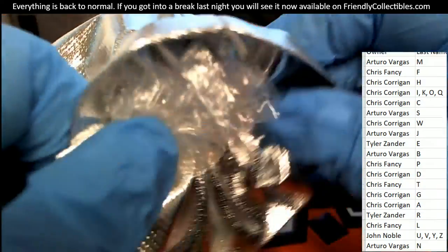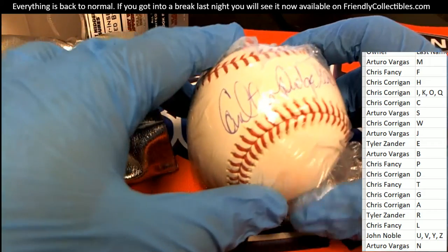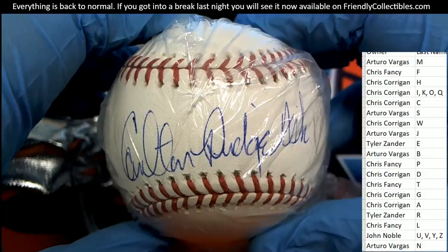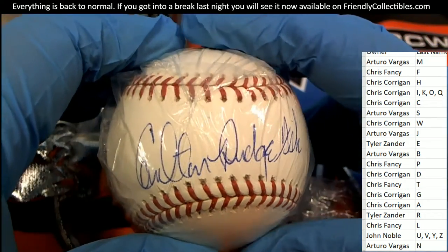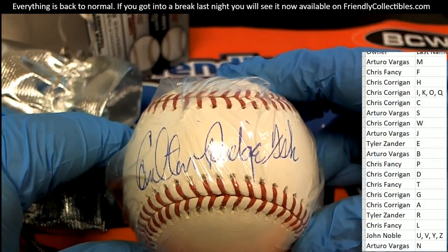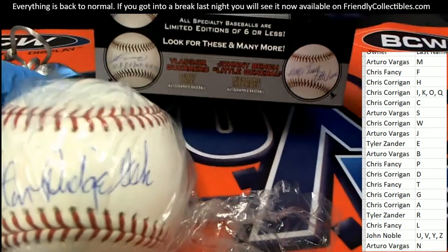It's an autographed baseball. Let's see if we can identify this signature right here. It looks like we have a middle name, or maybe a nickname — it's a Carlton Fisk, but it's not your normal Carlton Fisk type signature. It looks like Pudge — Carlton Pudge Fisk. That's a very interesting one to have there.